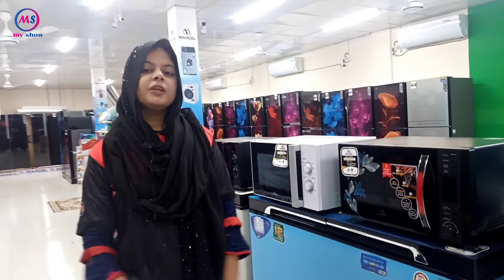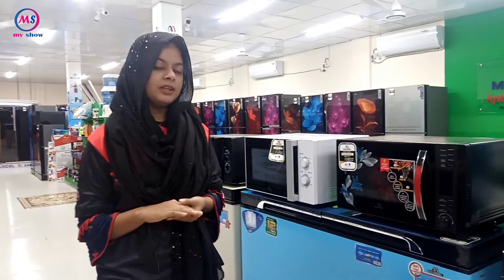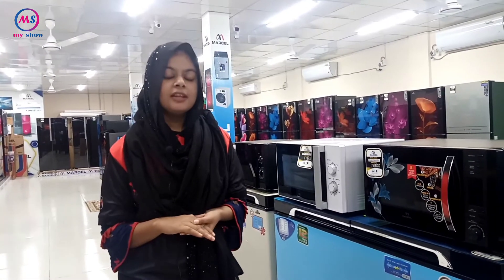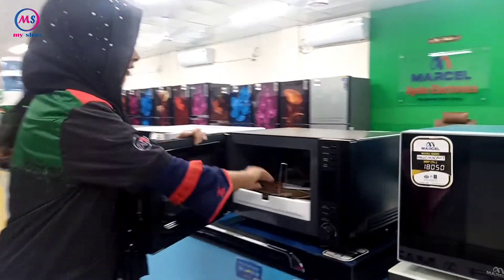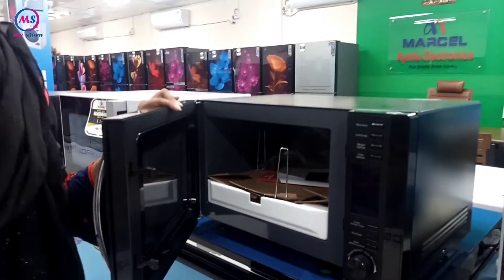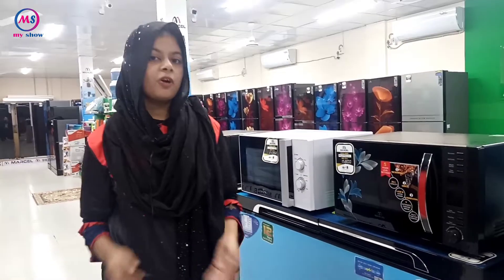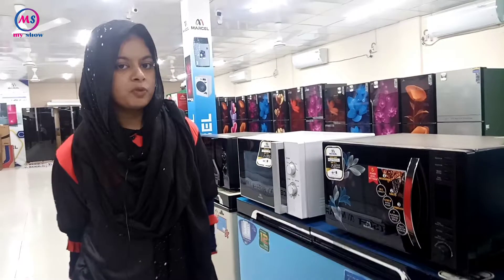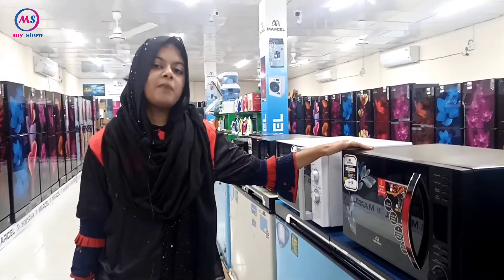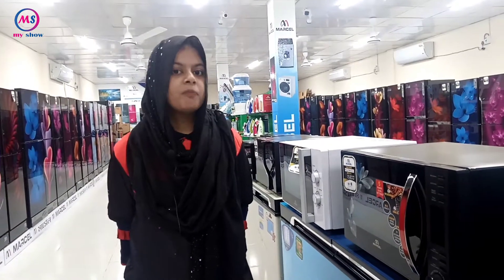In the microwave, we have to make our food. We also have a grill, barbecue, and we have a stand. So we can do a barbecue in standard order. We can cook our food. And we can use the microwave for B2B and cooking.